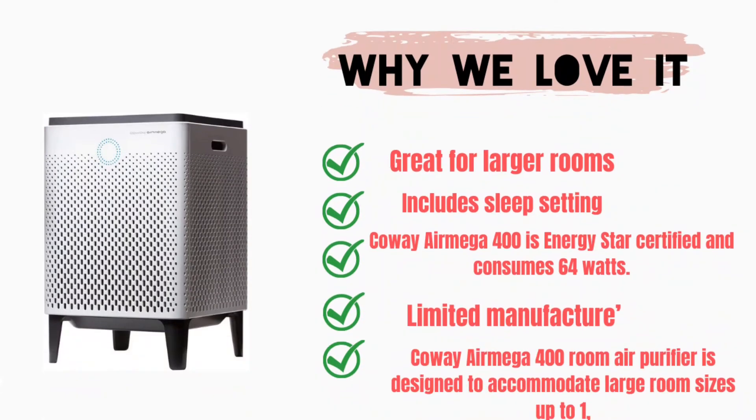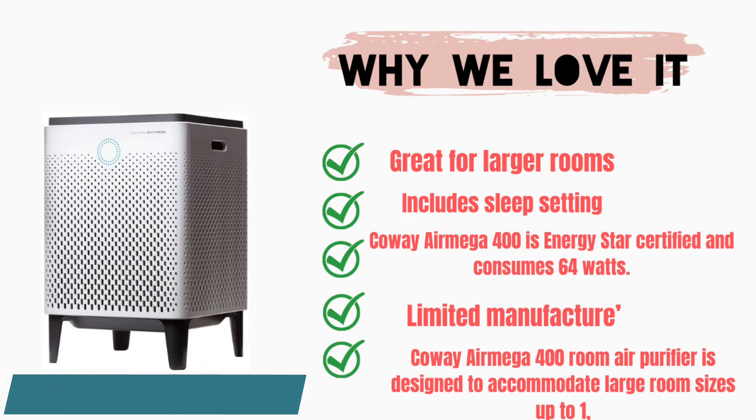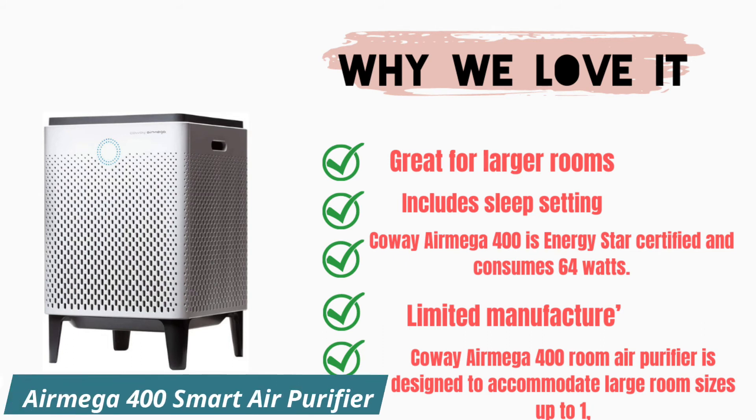Why we love it: great for larger rooms, includes a sleep setting. The Kauai Air Mega 400 is Energy Star certified and consumes 64 watts. The Kauai Air Mega 400 room air purifier is designed to accommodate large room sizes up to 1,560 square feet.